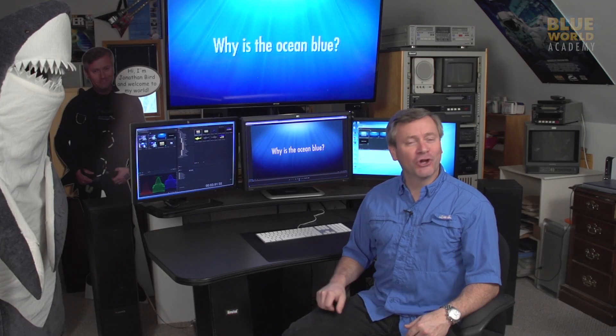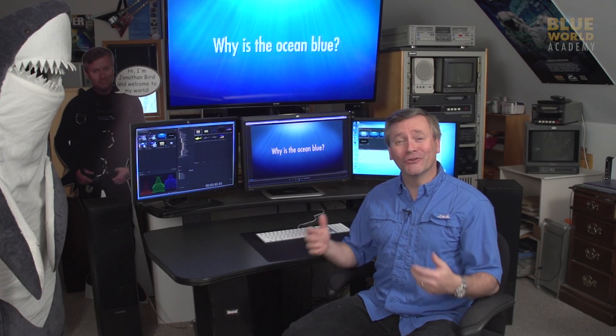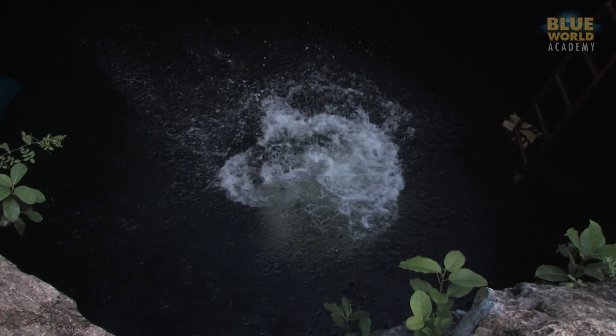Why is the ocean blue? I'm Jonathan Bird, and welcome to Blue World Academy. Why is the ocean blue? The answer is actually really simple, and you probably won't believe it — because water is blue.